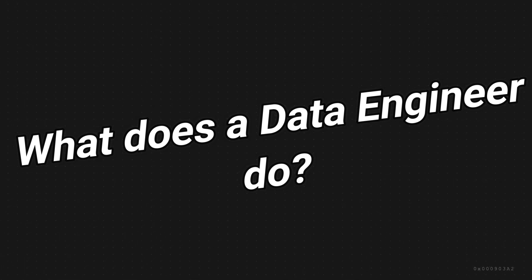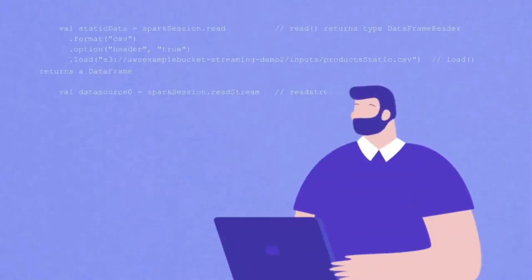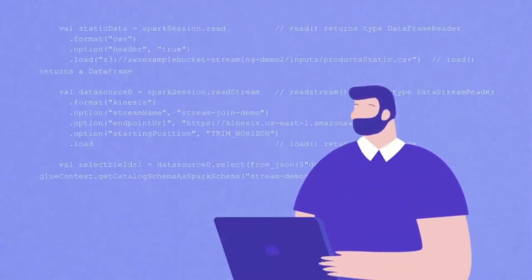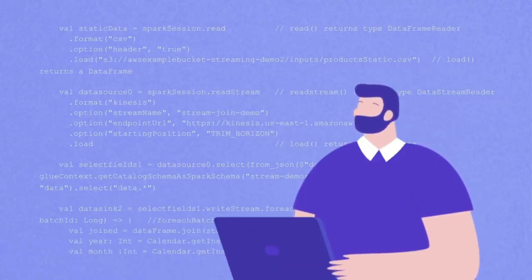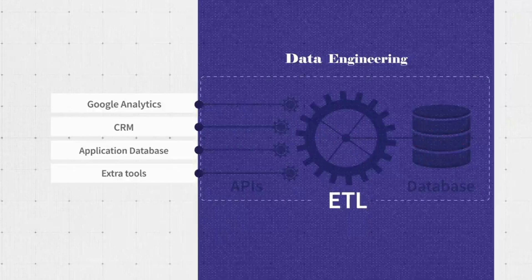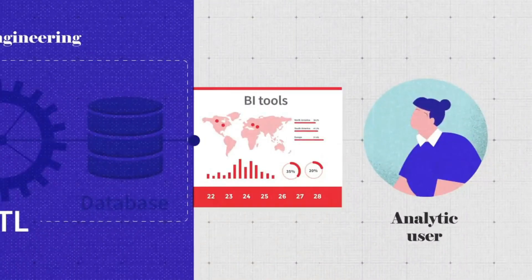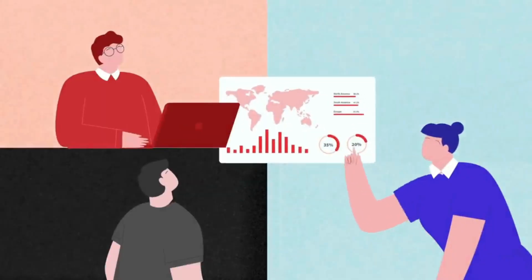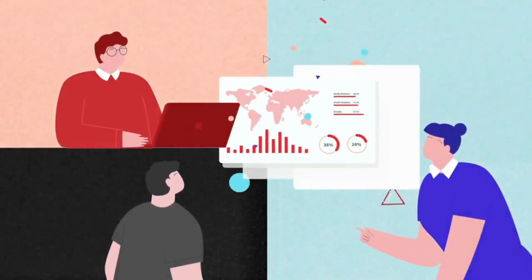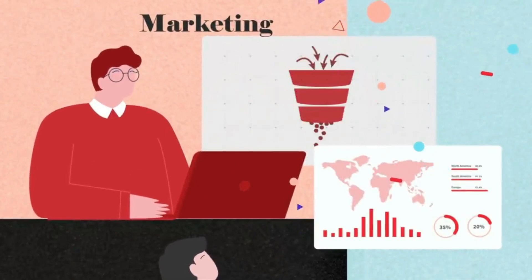Now let's discuss what a data engineer actually does. Data engineers work in a variety of settings to build systems that collect, manage, and convert raw data into usable information for data scientists and business analysts to work with. Their ultimate goal is to make data accessible so that organizations can use it to evaluate and optimize their performance.